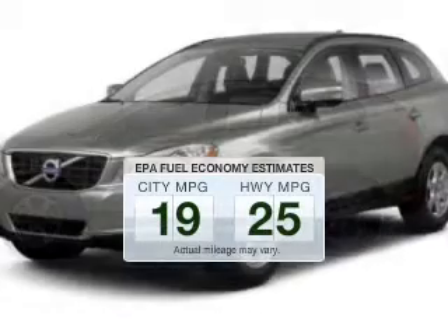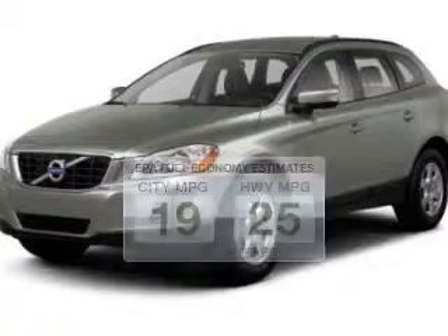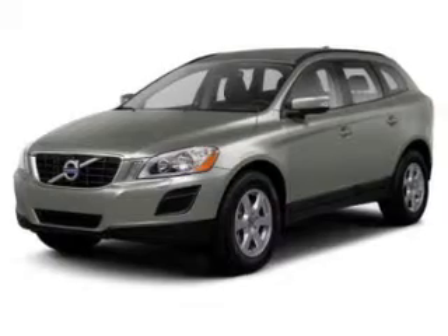In the city or on the highway, you'll spend less time at the pump with this fuel-efficient vehicle. The powertrain includes front-wheel drive with a reliable engine connected to a smooth-shifting 6-speed automatic transmission.